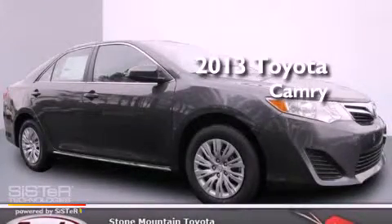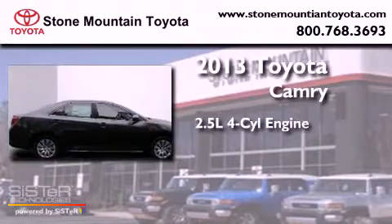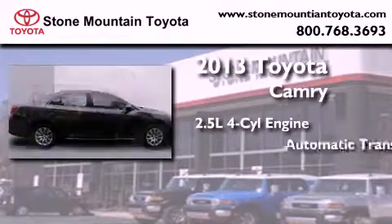This is a brand new 2013 Toyota Camry. It has a 2.5-liter four-cylinder engine and an automatic transmission.